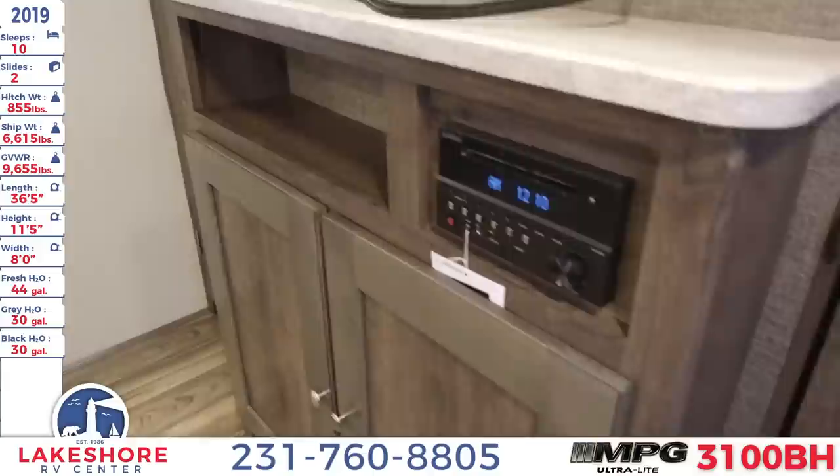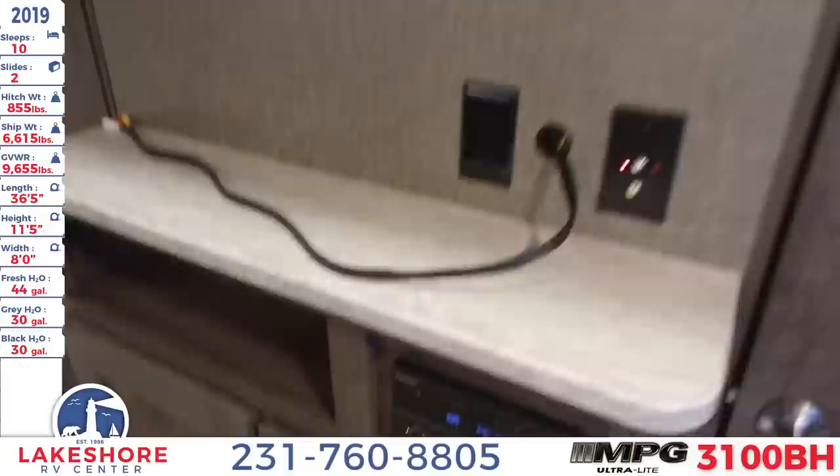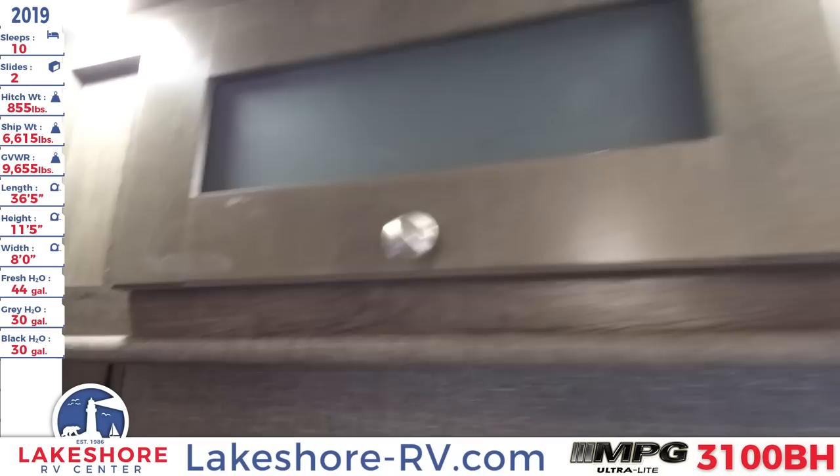Right away on the right you'll see the entertainment center where you have your AM, FM, CD, DVD, USB, and auxiliary radio control, as well as some nice large storage doors. This is where you would plug in your TV, and there's nice overhead storage above that.